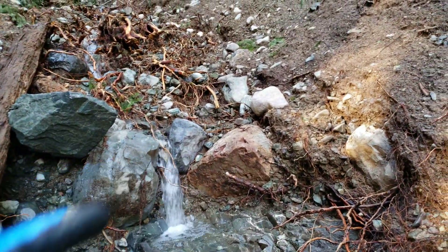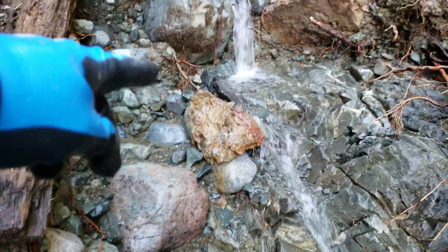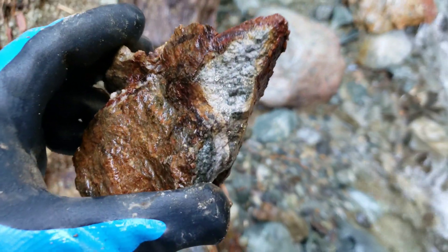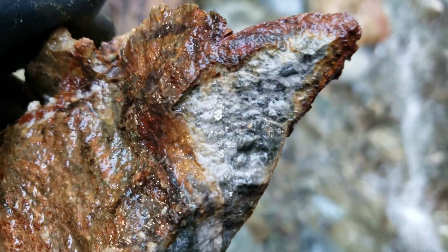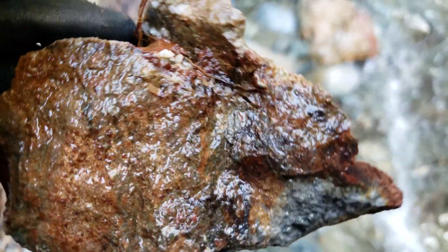We may be on to something. A little bit of oxidization on some of the rocks here. Just took a chip off this piece right here. And pyrite running with the quartz.